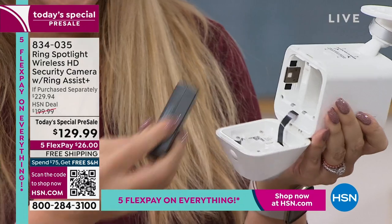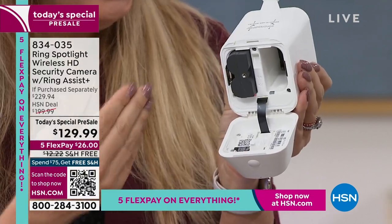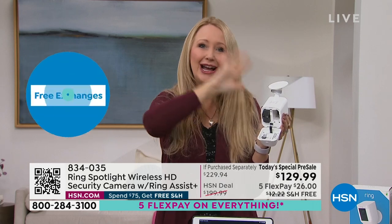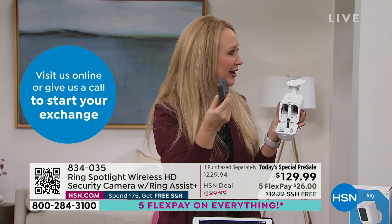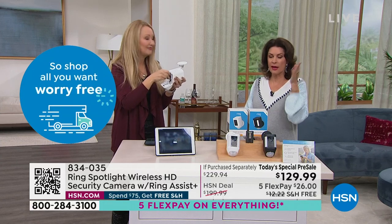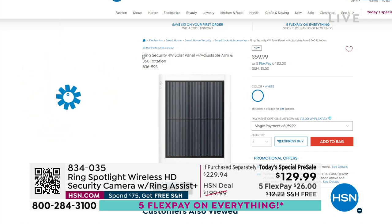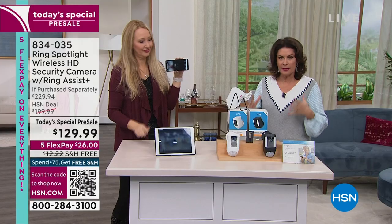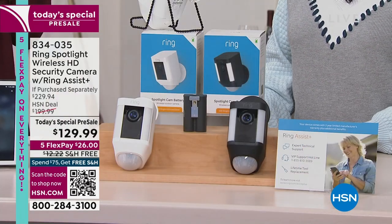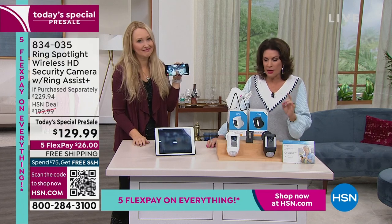We also have solar panels available so you could purchase one and never have to think about the battery again. This is the lowest price ever that we have ever done on this. This is the Goldilocks model - not all of them have the light, some have to be hardwired. You get this incredible view, the night vision, the light that lights up as an incredible deterrent, the siren, the talk back - all of that. When you add the solar panel you never have to even worry about charging the battery again.